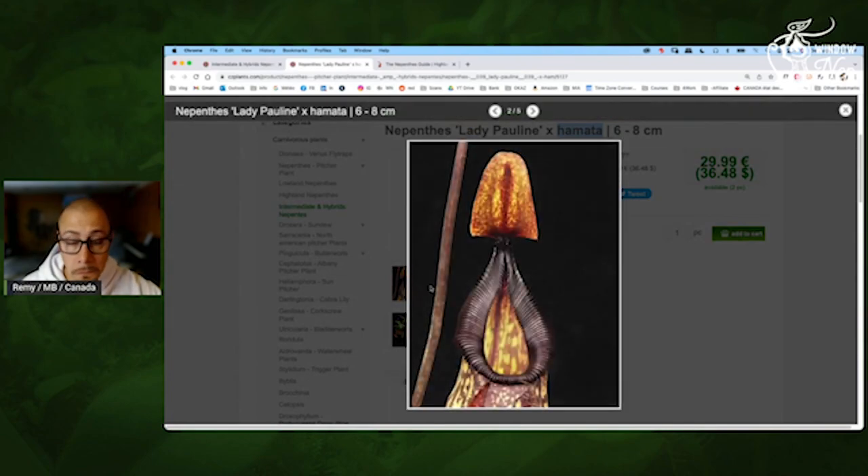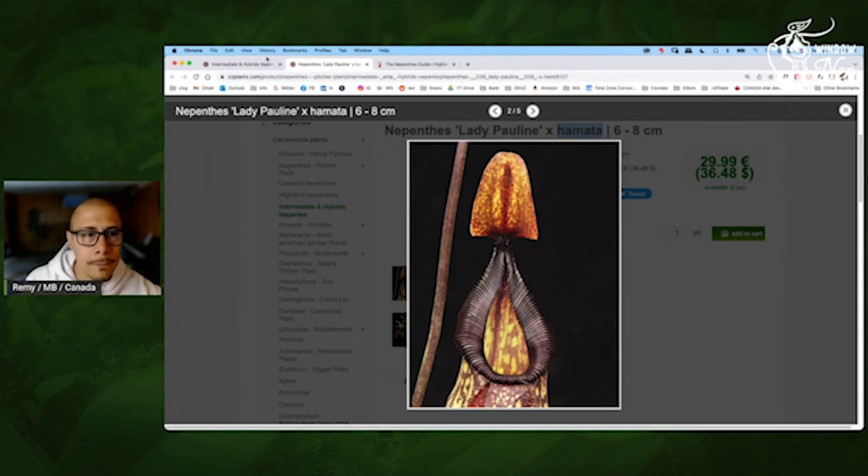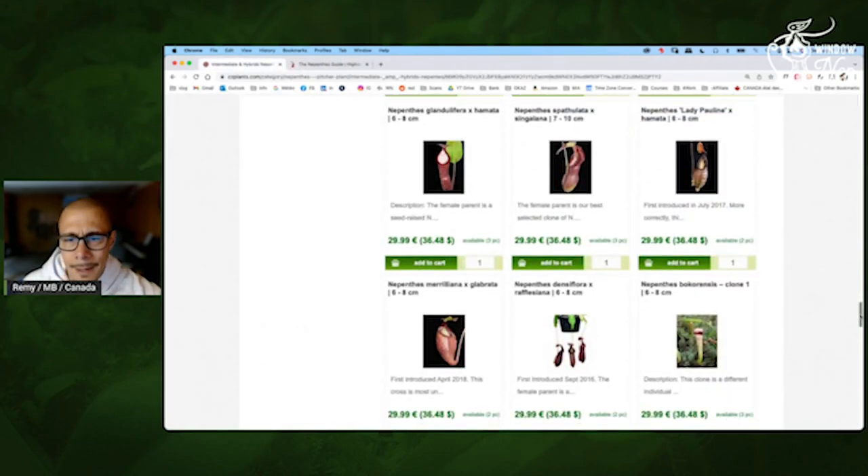Wow, nice peristome, very nice. There is a lot of stuff there and not for a crazy amount. I mean, if we say it's $150, not including shipping or customs — just for plants — you can have a pretty decent order.